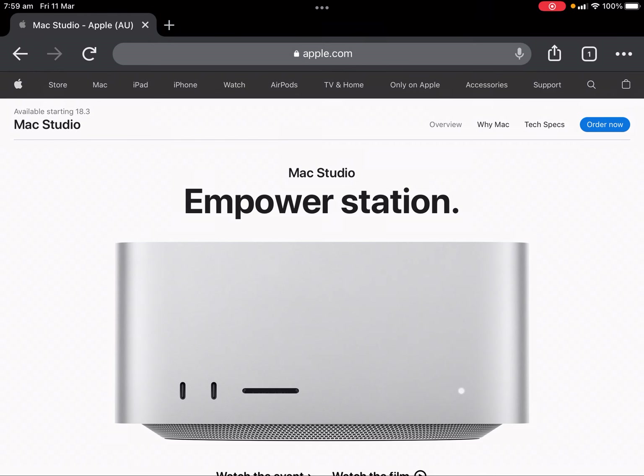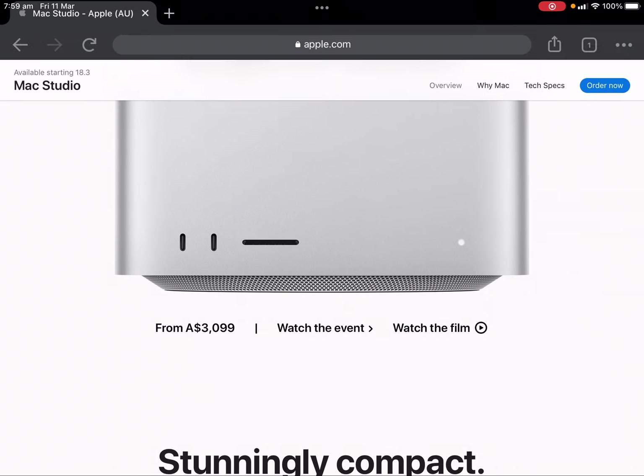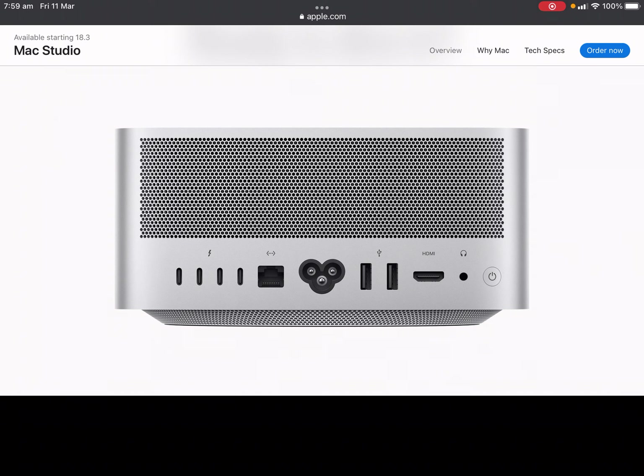Let's have a look at the Mac Studio. It starts from 3,099 Australian dollars — suddenly compact, with extensive connectivity and outrageous performance. Here are the ports on the back: four USB-C Thunderbolt, Ethernet, the Mickey Mouse plug, two USB-A, HDMI and audio.